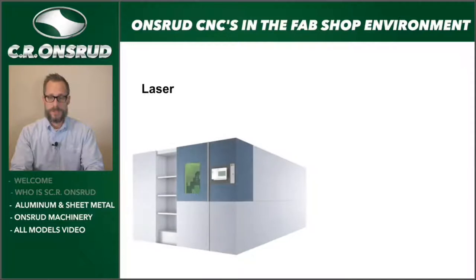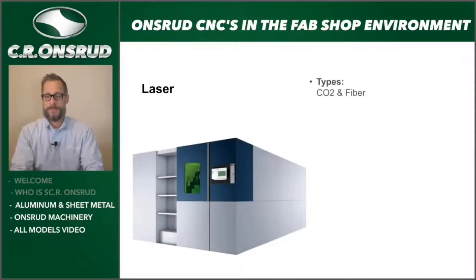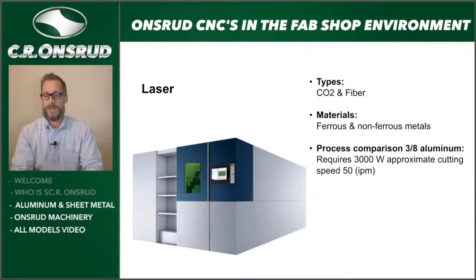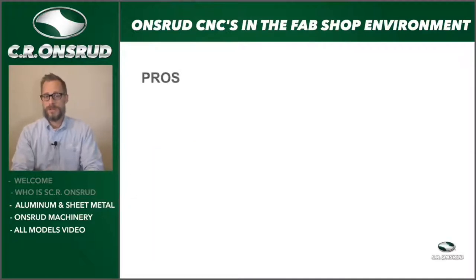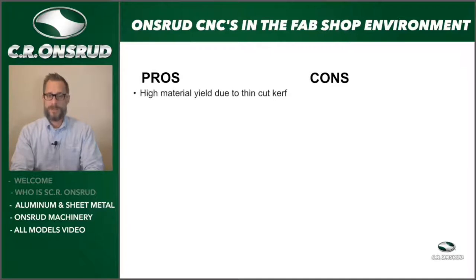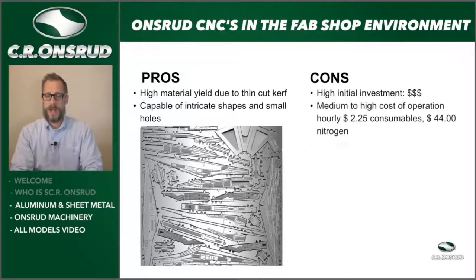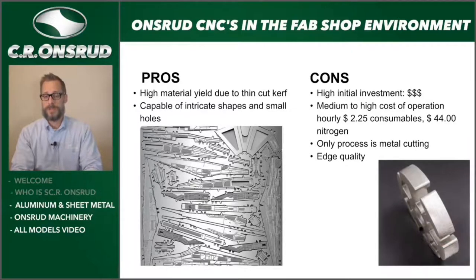Let's highlight the laser first. There are two types of lasers: CO2 and fiber, most commonly used for ferrous and non-ferrous metals. Using an example of 3/8-inch thick aluminum, to produce this on a laser you'd need approximately a 3,000-watt system, cutting at roughly 50 inches per minute. Pros: high material yield due to the thin cut curve, capable of intricate shapes and small holes. Cons: high initial investment, medium to high cost of operation at $2.25 in consumables per hour plus about $44 in nitrogen, and you can really only use it for processing metal.